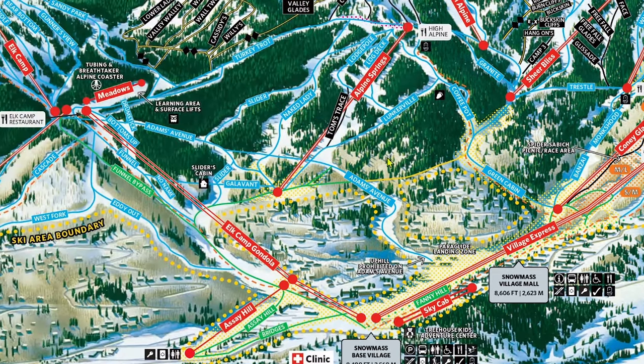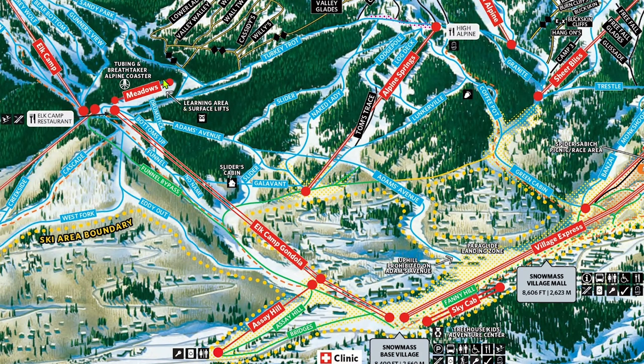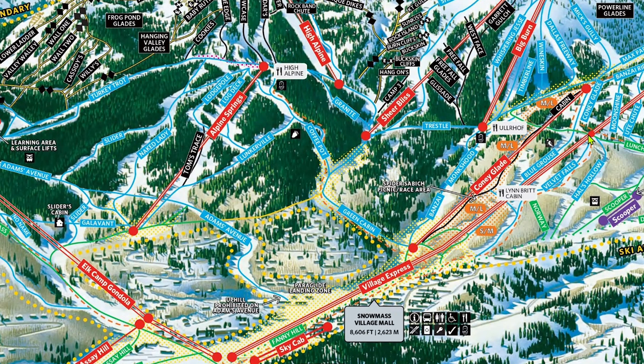With them trying to build a beginner area higher on the mountain, and with the existing Meadows area at the top of Elk Camp, it wouldn't surprise me to see the Assay Hill learning area go. However, the current plans have Assay Hill staying, with an additional carpet being built at the top of it. If all three learning areas — Meadows, Assay Hill, and Village Midstation — are kept around and functional, then it's no secret that Aspen is trying to make Snowmass its premier beginner skier destination and reroute some traffic from Buttermilk.